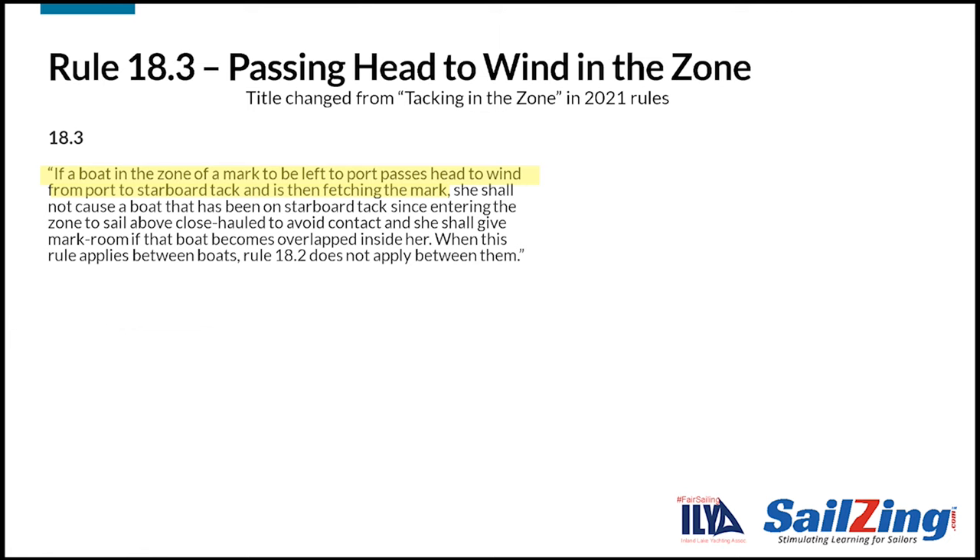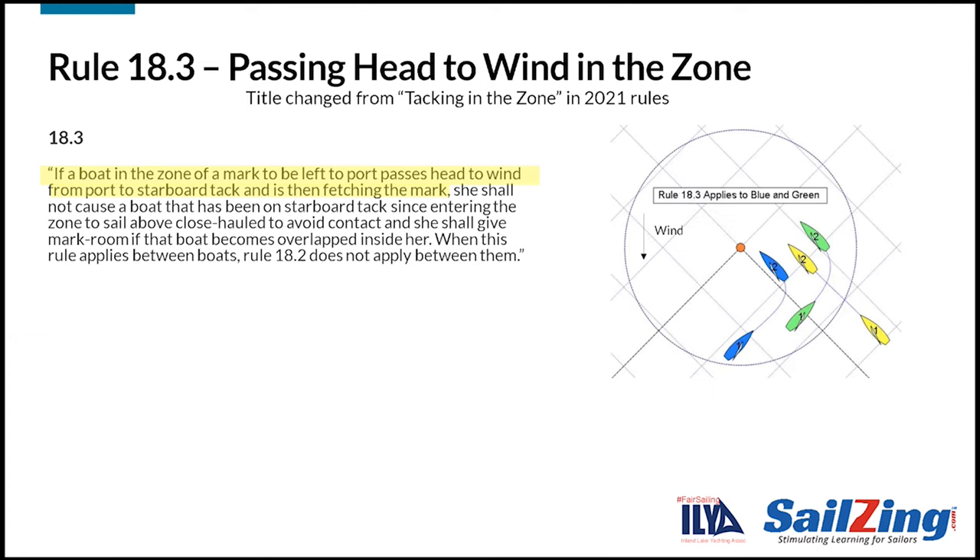The first part tells us when this rule applies. It applies when a boat in the zone of a mark, to be left to port, passes head to wind from port to starboard tack, and then is fetching the mark. The diagram shows an example of when rule 18.3 applies. Note that the rule applies to both blue and green, since they both passed head to wind inside the zone.